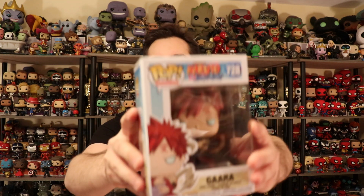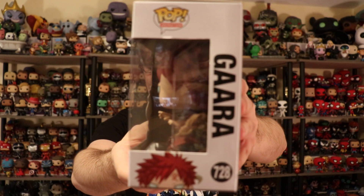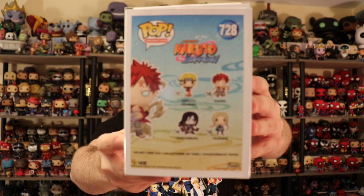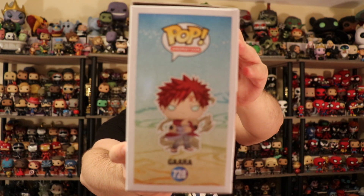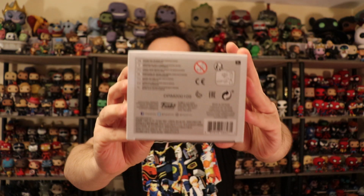Of course my favorite one — I really hope they do all the beasts. They have Gaara, so I really hope they do the one-tailed beast for him because that'd be really cool, and probably the eight-tailed beast too because I'd love Bee's octopus-bull form. That'd be really cool.